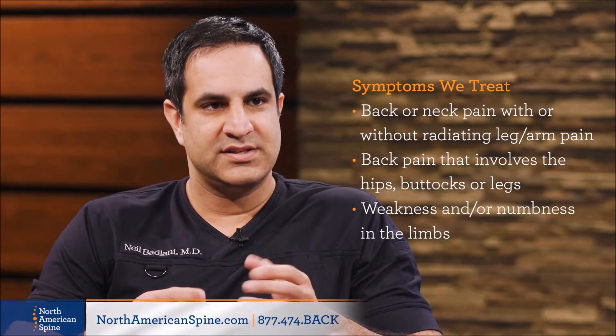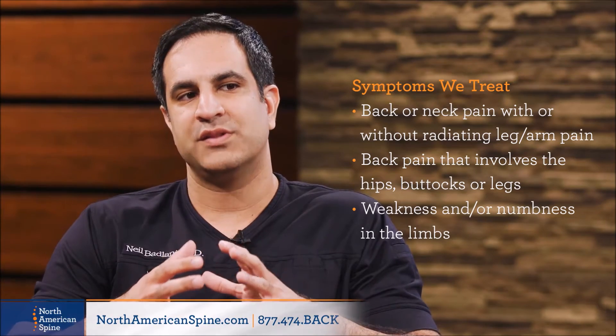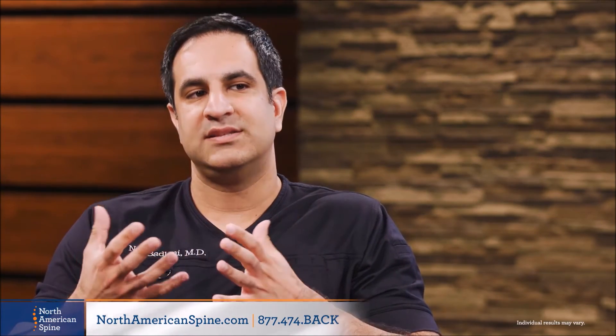Patients will commonly present to us with back pain and pain or numbness that radiates down their legs. In older patients, this is usually caused by spinal stenosis, which is the compression of the nerves in the lower part of the spine. In younger patients, it may often be caused by a herniated disc, meaning some of the disc material is herniated out into the space for the nerves and compressing the nerves.